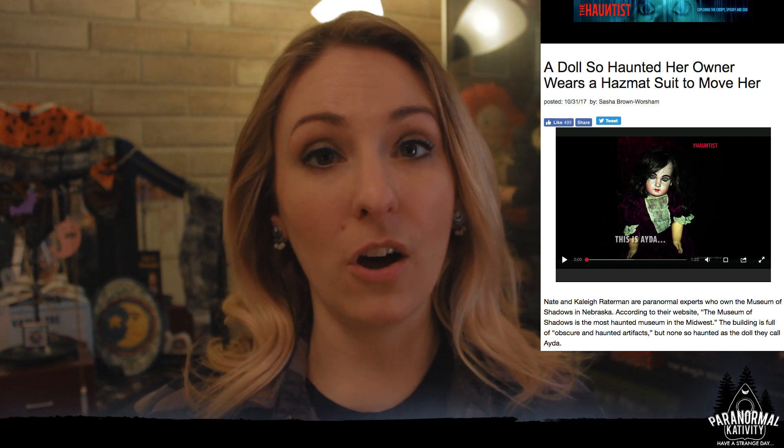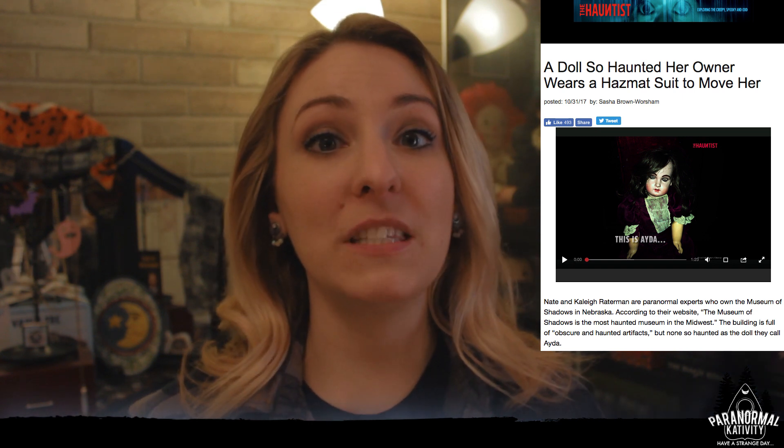It's so bad that supposedly the current owners wear a hazmat suit when they go to move this doll or change its position in the museum. Its energy is supposedly so strong that you can feel it inside the hazmat suit, but they feel some layer of safety being protected by it in order to move it throughout the museum. It's even set off the building's alarm system before.